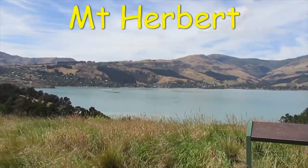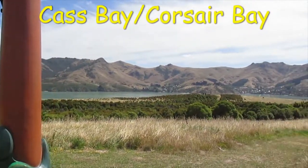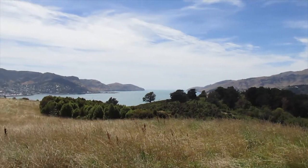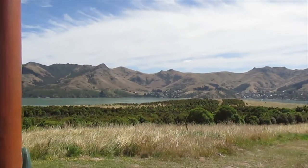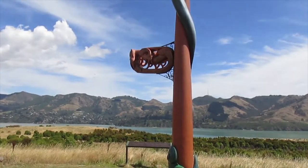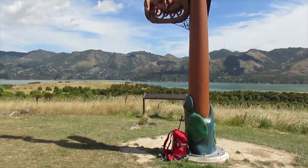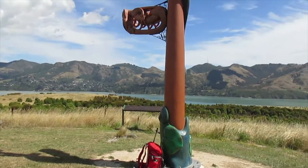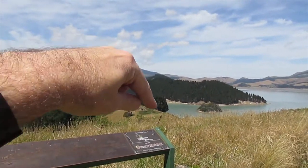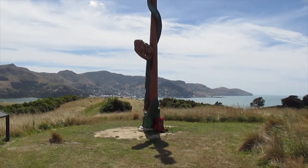It's much less steep if you come up the main track — you can see some people walking down it. This is the high point of Quail Island, 442 metres above sea level, so you've got awesome views of all of Lyttelton Harbour. Just here there's a big Maori carving that marks the high point of the island. I'll be heading back down the track and then down to that peninsula there — you can see the track runs around the right-hand side and down to the bay.